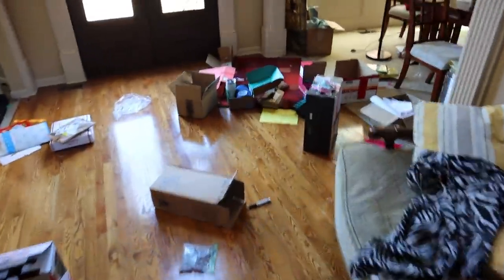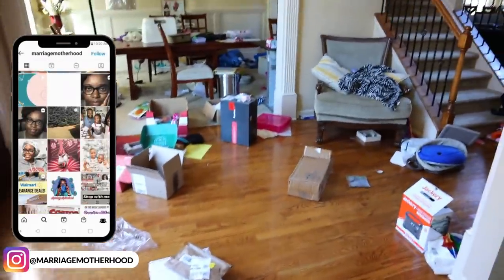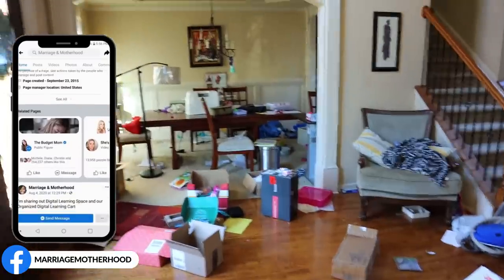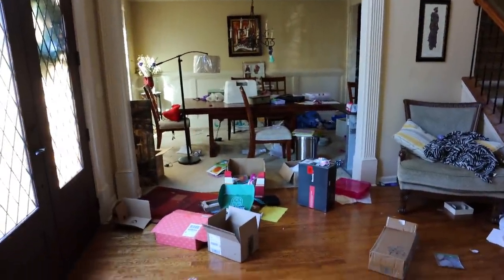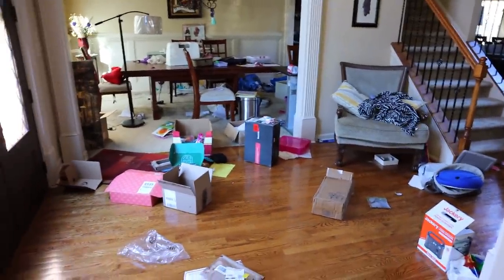It's time, y'all. Time to tackle this. This is my foyer and you're probably thinking, well gee, how the heck did it get like this? Honestly, I don't know. This is our dump spot — when we get packages, we let them sit here. I kind of accumulate things that I don't know what to do with in here. A lot of it's just trash that we need to throw away and it's driving me crazy.